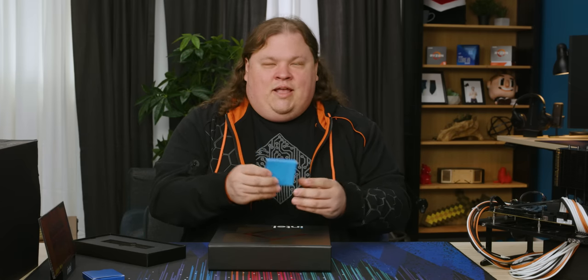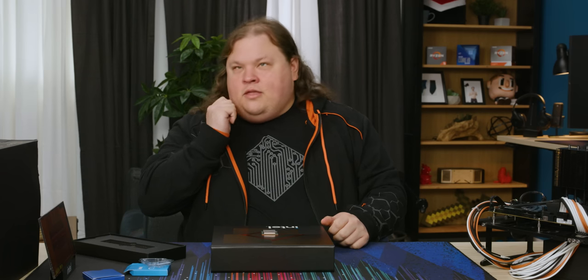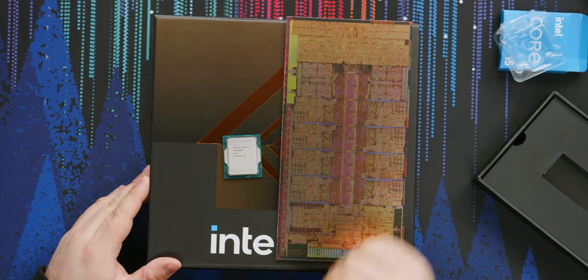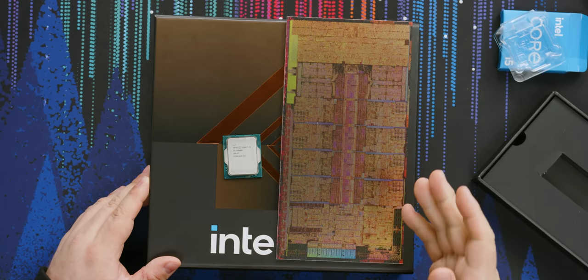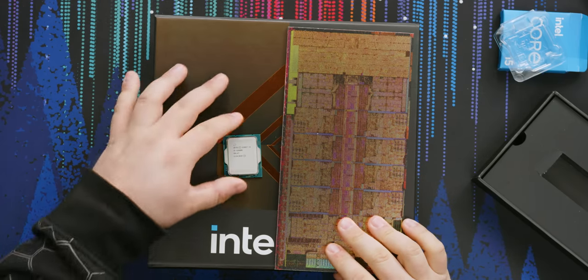Let's take a look at the Core i5 and see what it looks like. It's a really different form factor. The die is just rectangular shaped, and it's actually a lot longer than normal because of those extra cores on the end, and presumably also because of the Intel XE graphics baked into it as well.